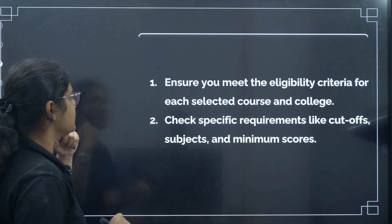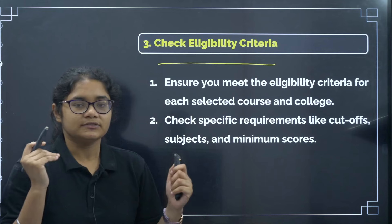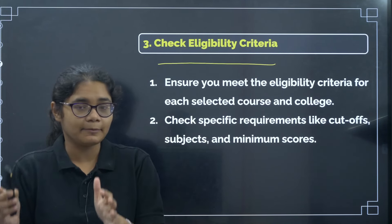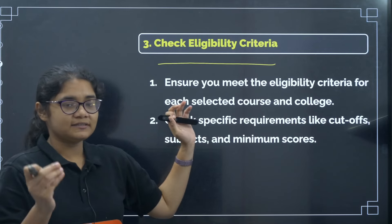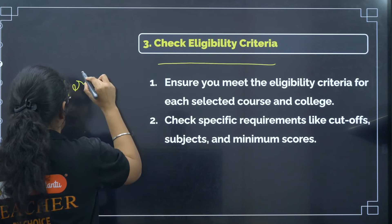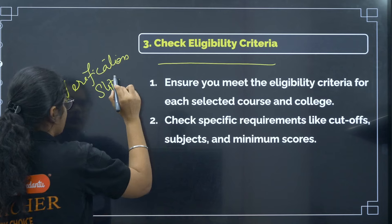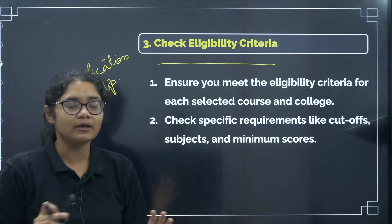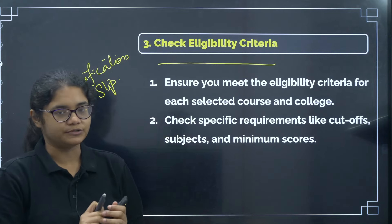The third important tip is: check eligibility criteria. For example, if you belong to a certain category, check the cutoff for that particular category and then make your preference list. You can check your category on your verification slip — all the data regarding your category, your rank, everything is there. Just check that and verify you are meeting all the criteria, then make your option entry accordingly.